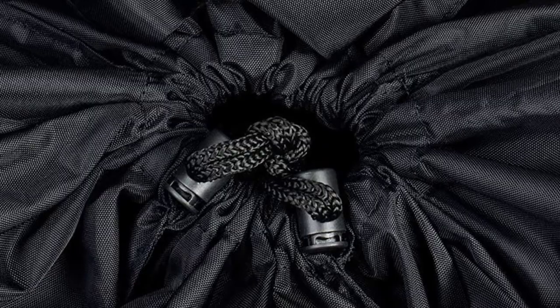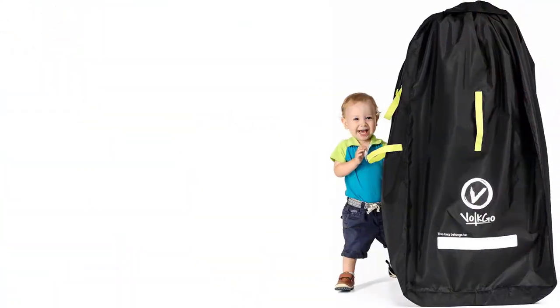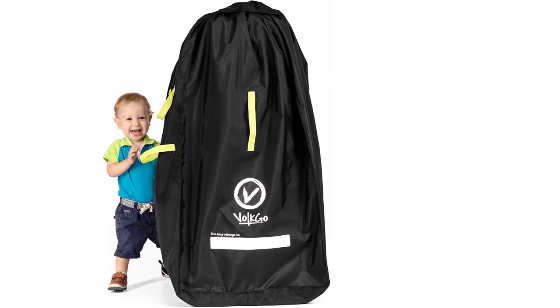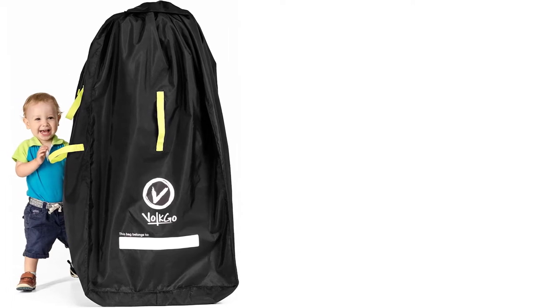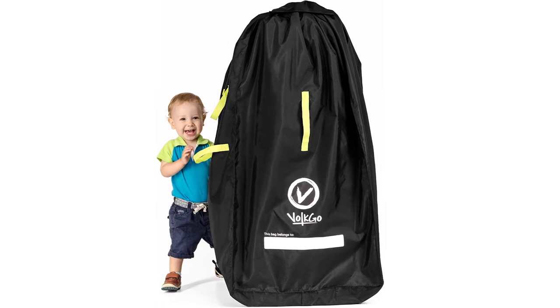This travel bag is hygienic and robust enough to resist scratches and punctures. It is also waterproof, helping you during the rains. It features backpack-like straps, making it easier to carry on your shoulders, and you can fold it into a small pouch for compact storage.